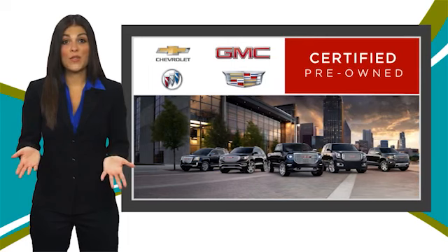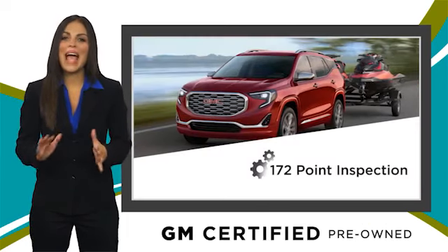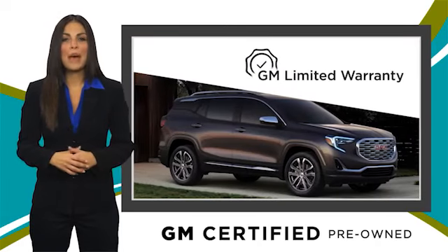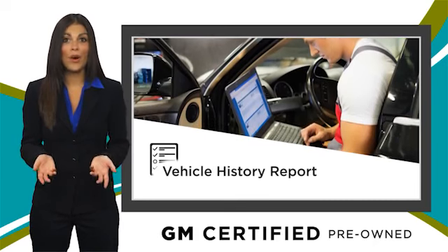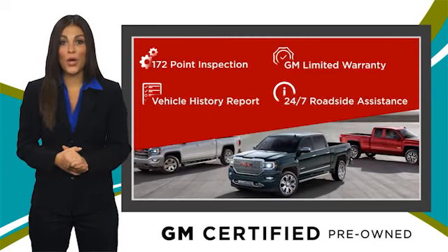A GM certified used vehicle can deliver more satisfaction and certainty than any ordinary used vehicle. With our thorough inspection, GM warranty, free vehicle history report, and more, you can expect it all from a GM certified used vehicle.